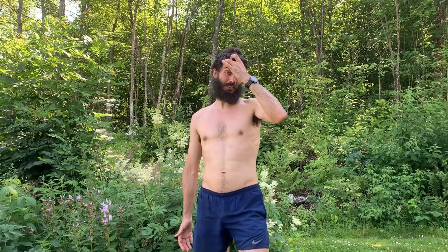Alrighty, so I just got back from a run. It's really hot here in Norway these days and so I wanted to give you a few tips on how to tolerate or how to deal with the heat when training in summer.